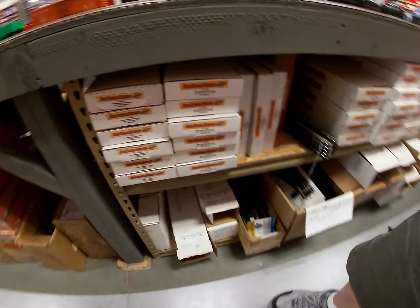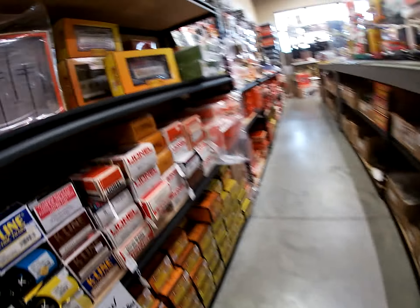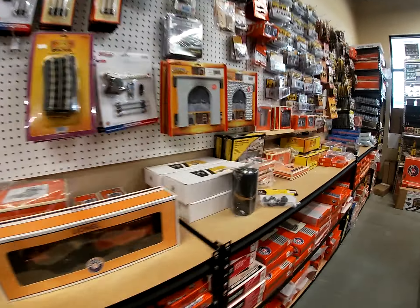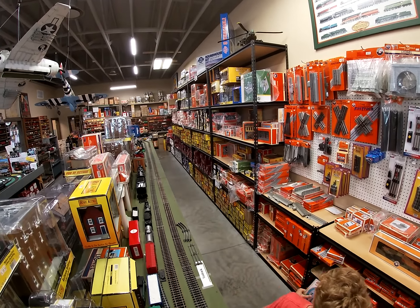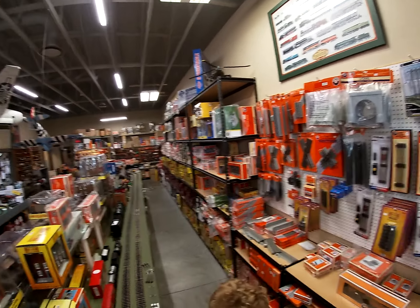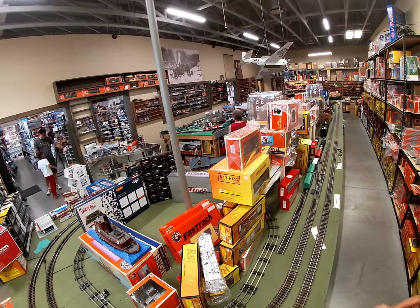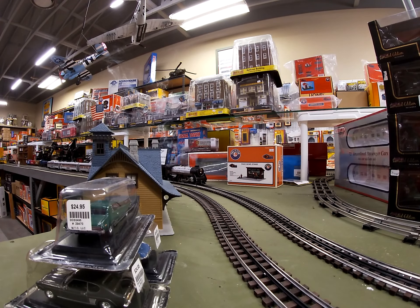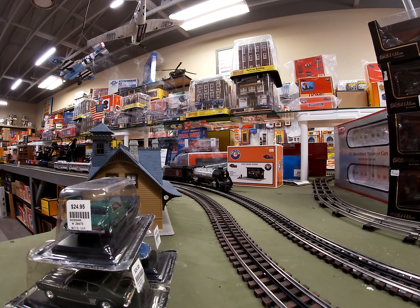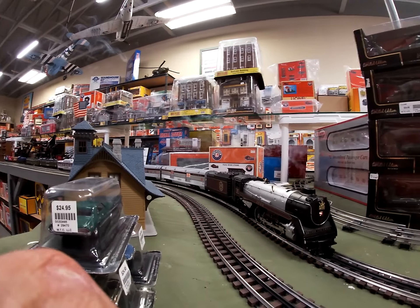Look at all the storage room under here for stuff. More track. Then cars on this side. Let me stand back over here so you can see how large that wall is. 027 — there's a helicopter up there, that's cool. And then look at the center table here — buildings, rolling stock. Flames at the top. That's nice.